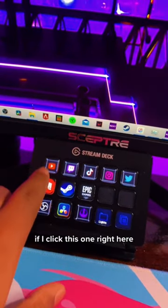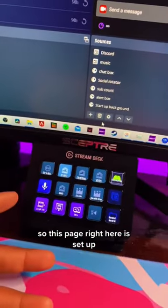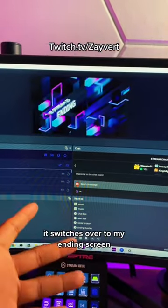On my stream deck, as you can see, I have all these little buttons set up. If I click this one right here, it opens up my YouTube channel. This page is set up so I can have better control over my stream. For example, it's on the starting screen, and if I click this button down here, it switches over to my ending screen.